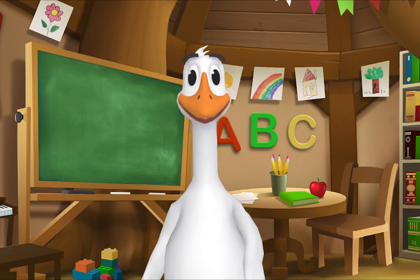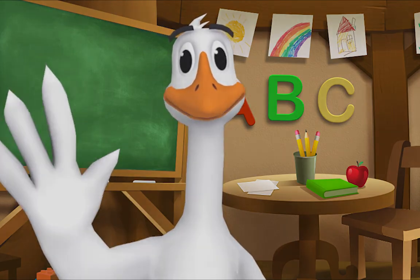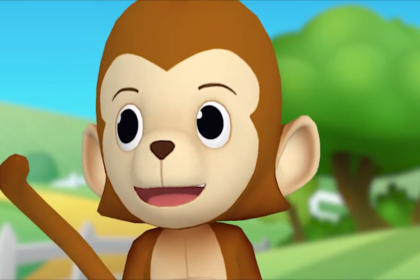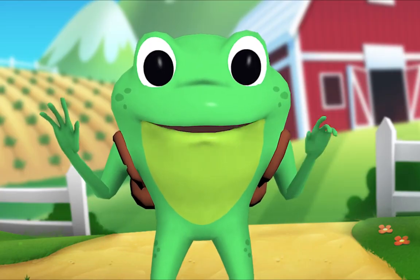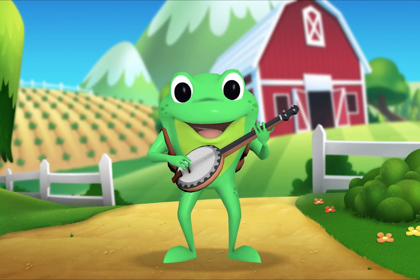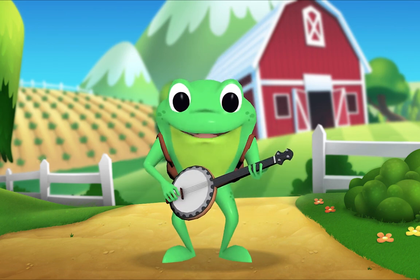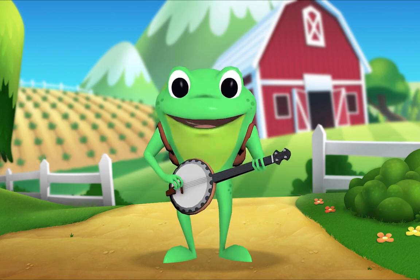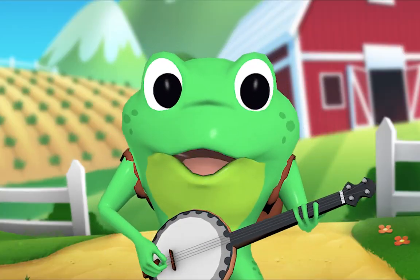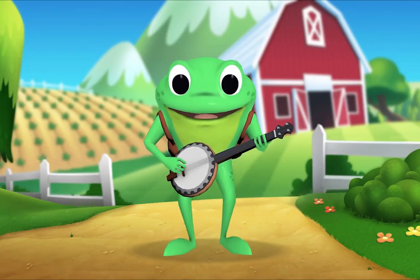Kids, it's time for a sing-along with Mr. Frog! Remember to say hello when you see him. Hello kids! Hello Mr. Frog! Why are we meeting at the farm? Today's song is called Old MacDonald Had a Farm. Now who remembers what this is called? A banjo! That's right. Here we go — Old MacDonald had a farm, E-I-E-I-O! And on his farm he had a cow, E-I-E-I-O! With a moo-moo here, moo-moo there, here a moo, there a moo, everywhere a moo-moo. Old MacDonald had a farm, E-I-E-I-O!